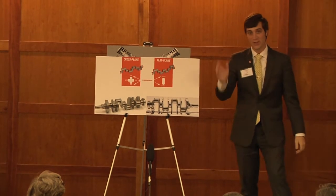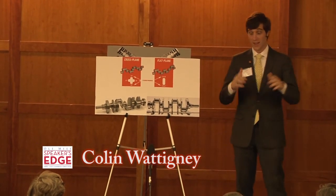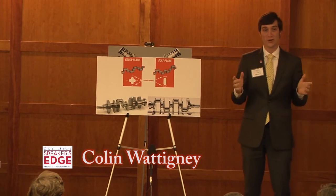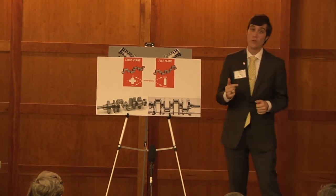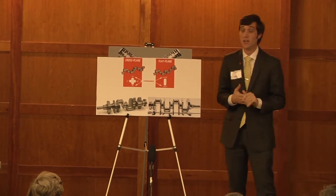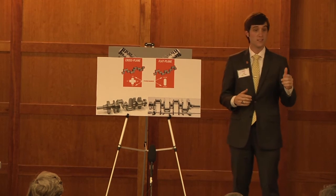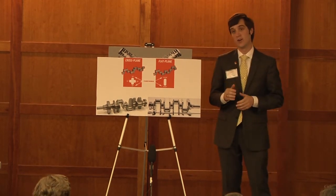Good afternoon everyone. My name is Colin Watney and I am the chief engineer of Ford Performance. You are the very lucky owners of the brand new Mustang GT350, and you're here at Ford Performance Driving School to learn how to get the most out of this car's incredible capabilities. But before we get started on the basics of performance driving, I want to talk to you about a very special feature of this car.